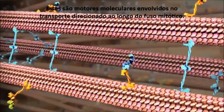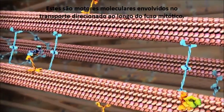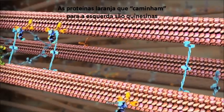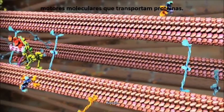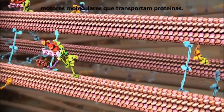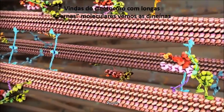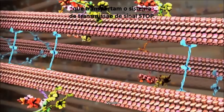These are molecular motors involved with directed transport along the mitotic spindle. The orange proteins walking to the left are kinesins, molecular motors carrying proteins on their back. Striding from the kinetochore upon long molecular legs are dynein, carrying the stop-signal broadcasting system.